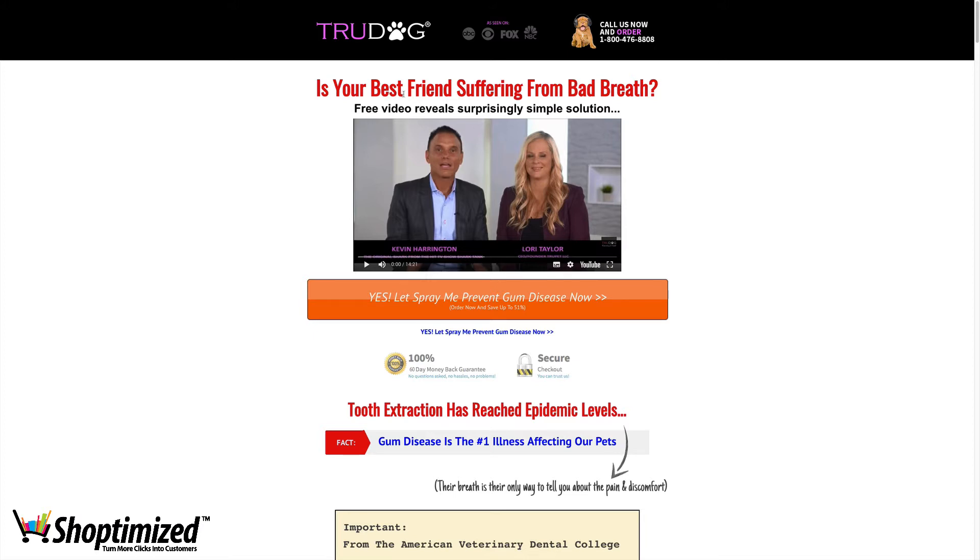Next up is a very clear headline that calls out the problem that this product solves. They're also tapping into the buyer's language here — 'best friend' — so it's not just 'does your dog have bad breath?' it's 'is it your best friend?' They're really tapping into that emotional element. Then the subhead 'free video reveals surprisingly simple solution' is enticing me to watch the video. And it's great that they've got a Shark Tank celebrity, Kevin Harrington, to give them that endorsement. Obviously not everyone's going to get that, but you can see the power of it.